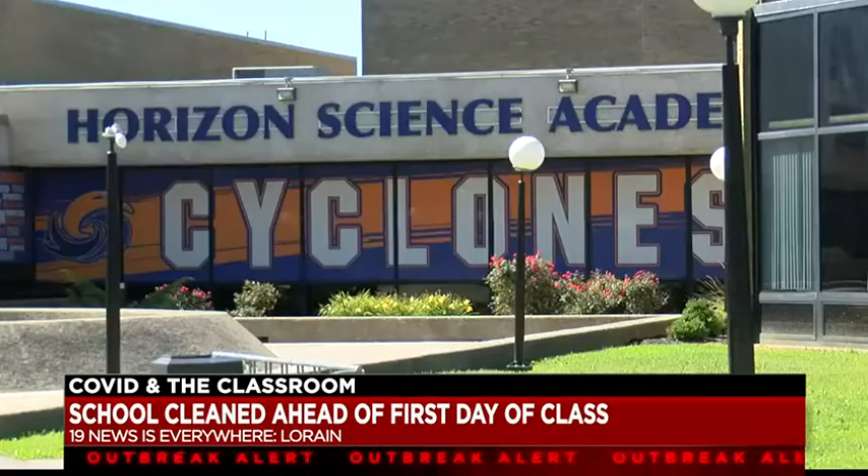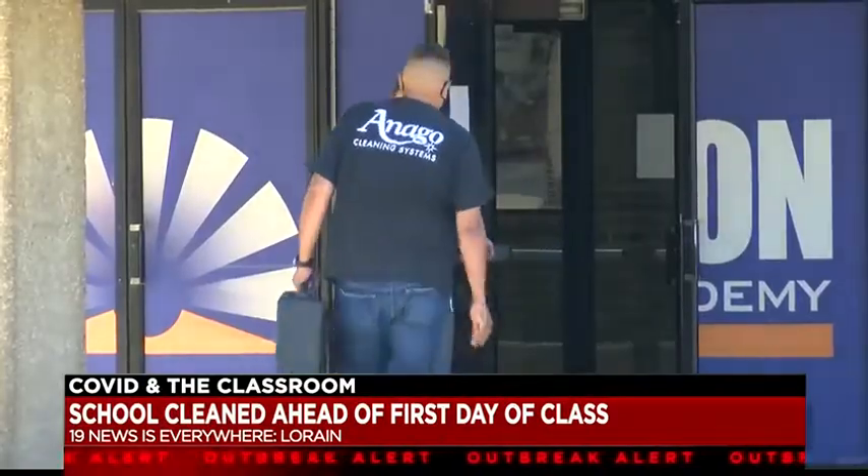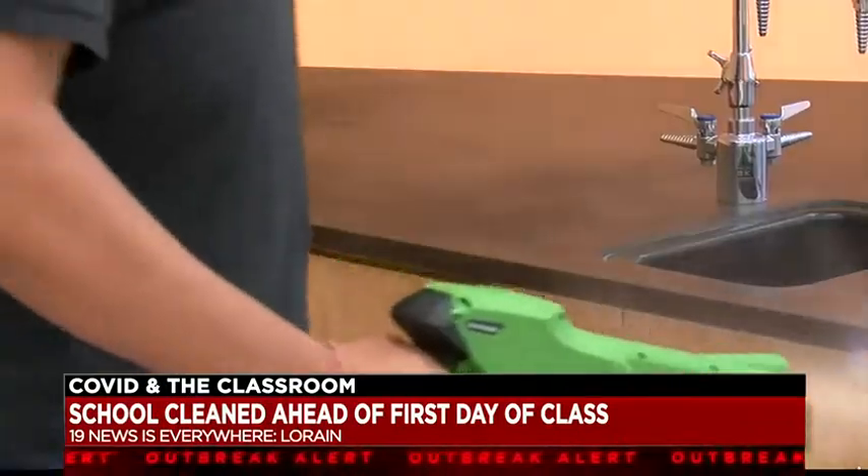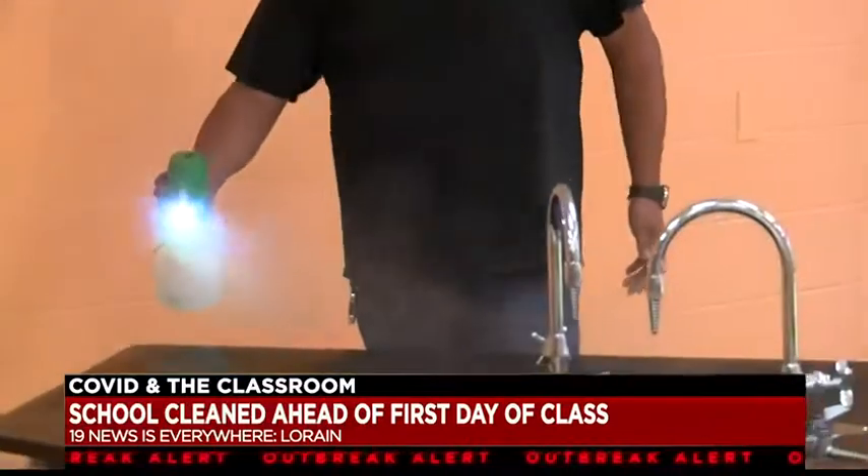At the Horizon Science Academy in Lorraine, they use Inago's professional services along with the school's trained janitorial staff, taking new measures to protect the more than 800 students, teachers, and staff that will eventually return to these classrooms.